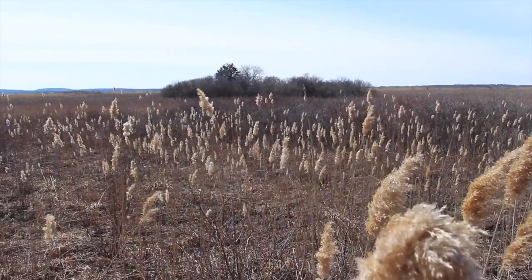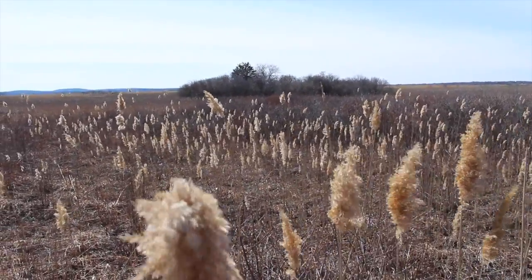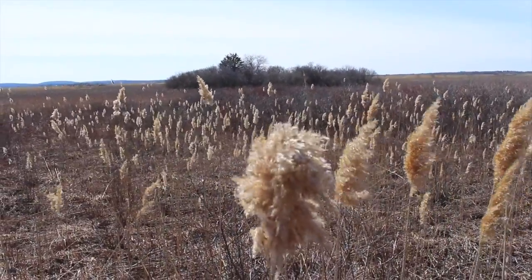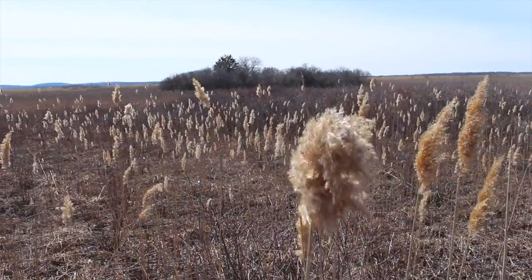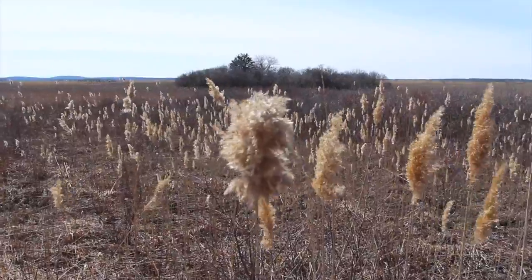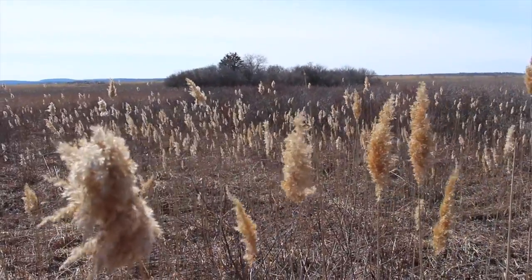What we're seeing here in the foreground waving very beautifully in the wind is Phragmites. Phragmites is actually an invasive. The stuff is all dried out so it's not currently alive, but it'll come back once the growing season starts. Phragmites forms a monoculture, so in the areas that it grows it blocks out everything else.